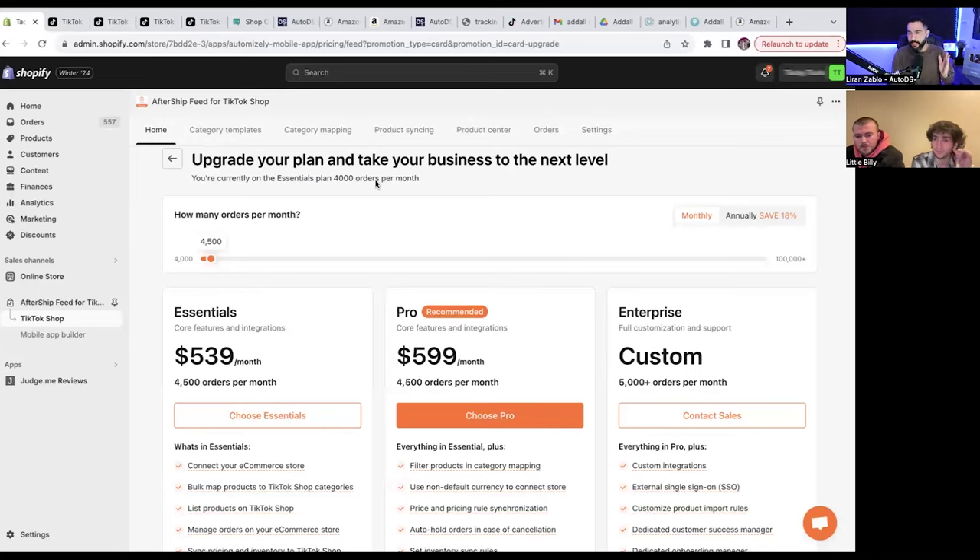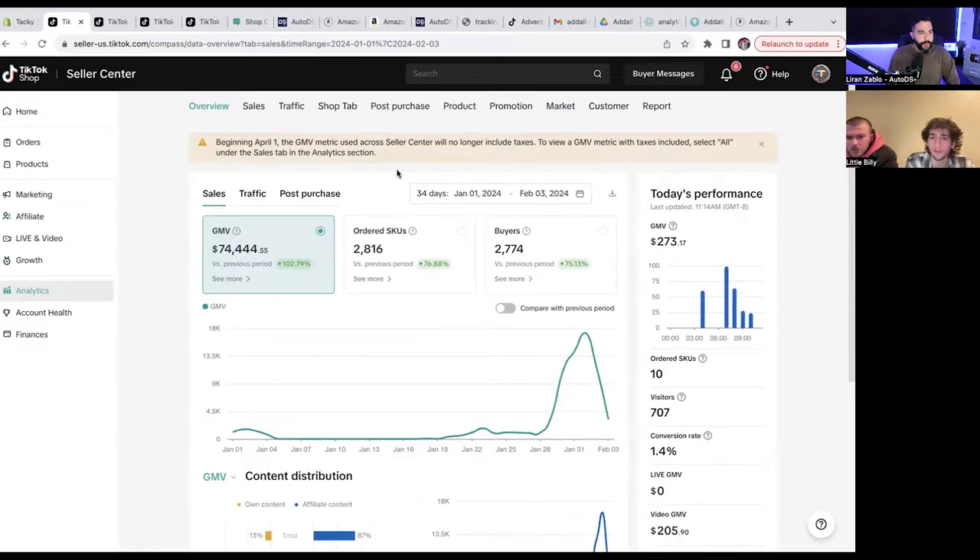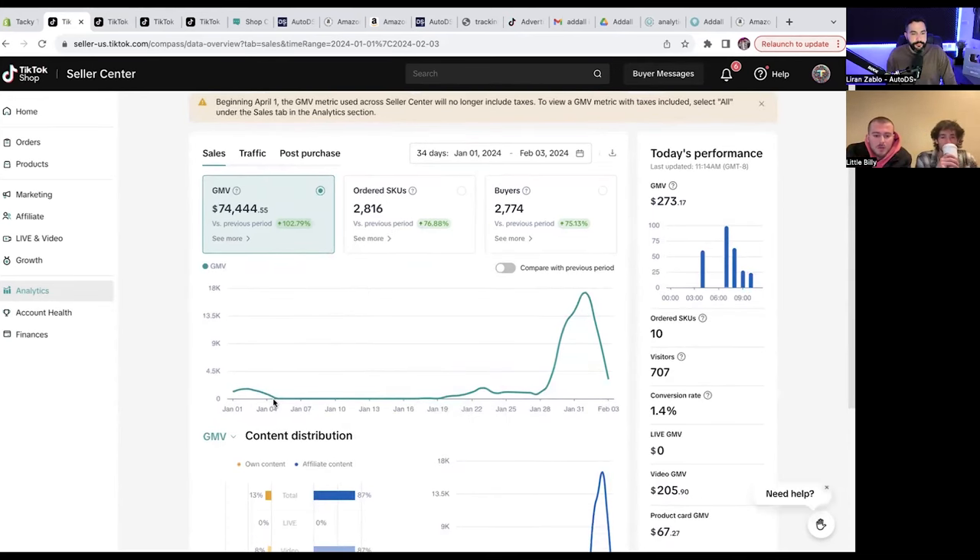So your strategy is making organic videos with the product tagged in the individual video for TikTok shop. Customers click on that and then purchase. And here we're looking at the analytics of your TikTok shops on your TikTok seller center for the last month. Keep in mind, as you can kind of see on this chart right here, there's a big flat line, and anyone listening who is getting interested in TikTok shop should probably listen to this.